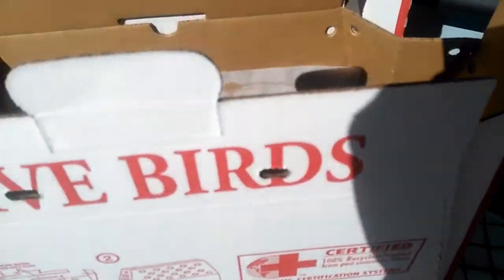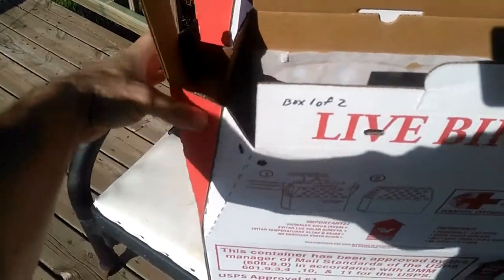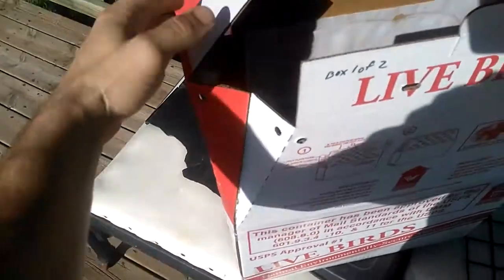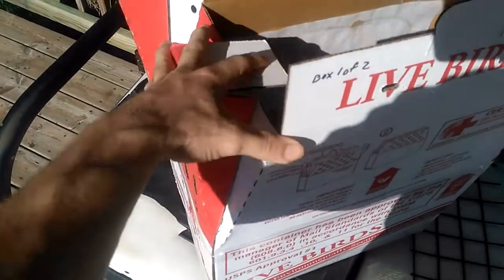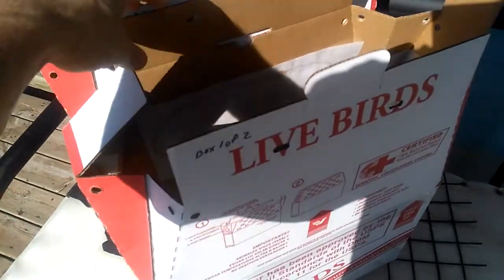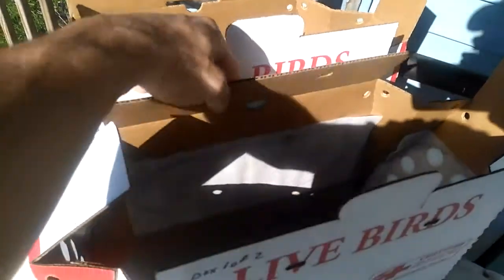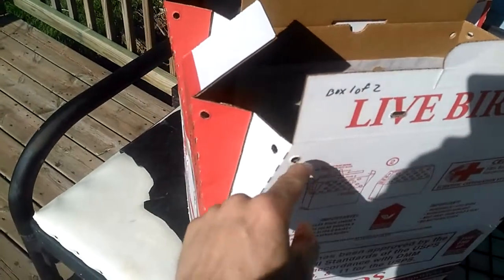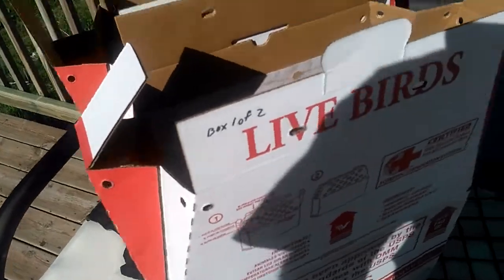To box them up, you fold these flaps in like this, put this tab down, push this in, then bring these two ends over the top, and this tab will go into this slot. There's a plastic handle that goes through here, and these holes are for zip ties to help keep the corners tied.